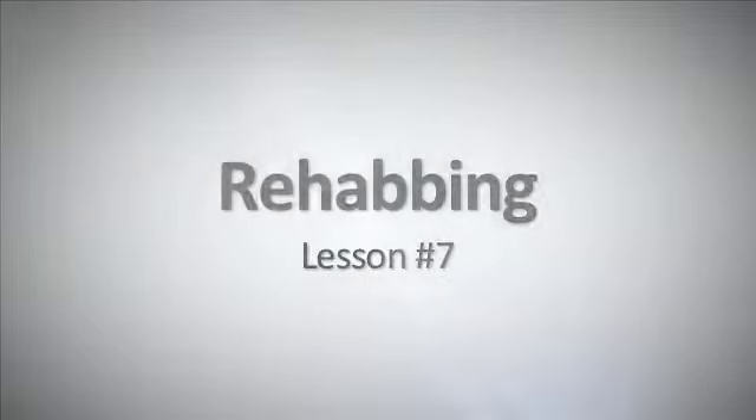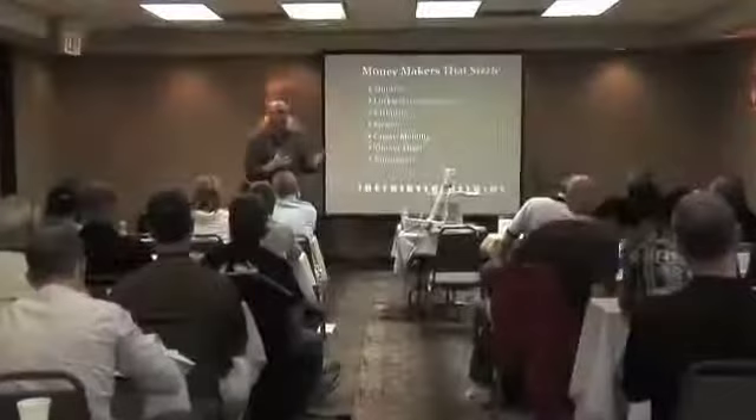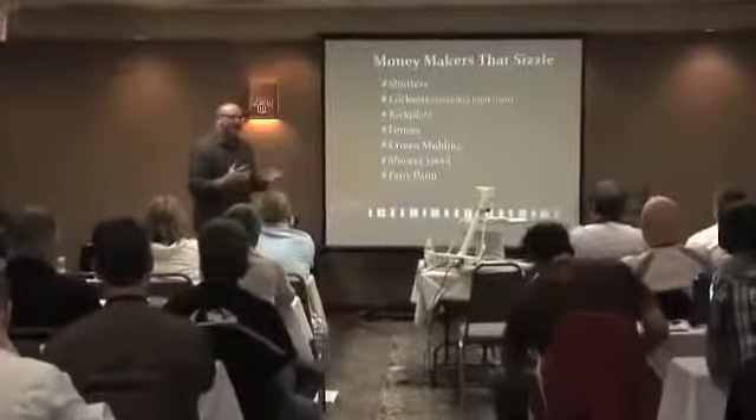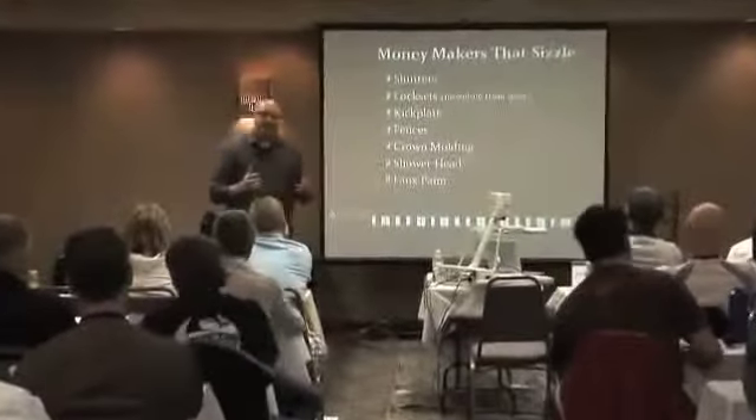Welcome back to rehabbing. I want to make one clarification — I had a question at the break about when I said about traveling to the site. I know that Steve talks about the idea that you don't have to travel to the place that you're buying real estate in. That's correct. You don't have to. I said if you have the time and the money and you can get there, that's a choice for you. I'm not telling you you have to go there. You can certainly buy real estate without seeing it.